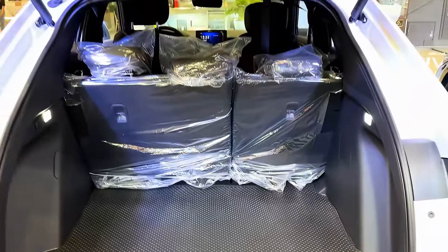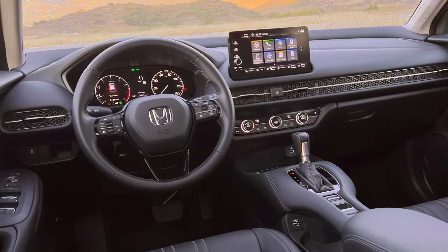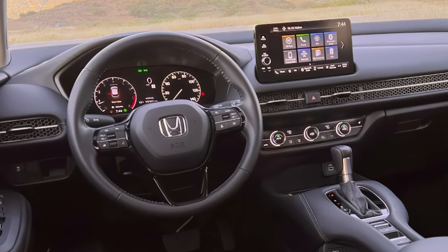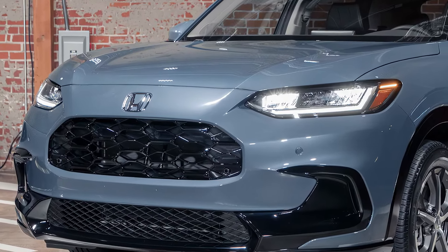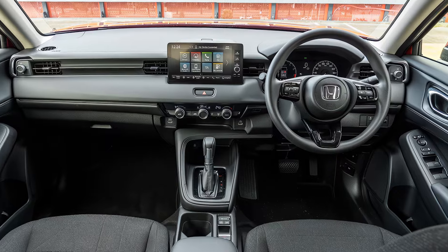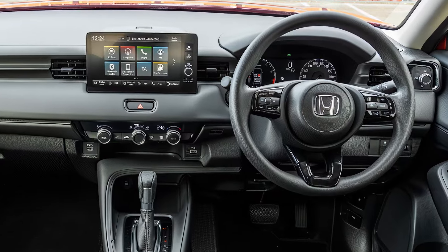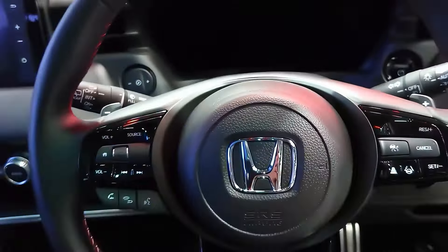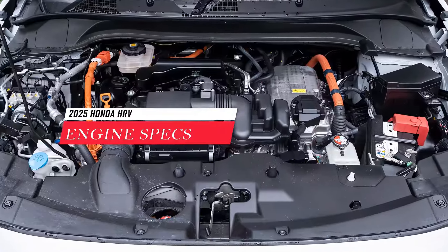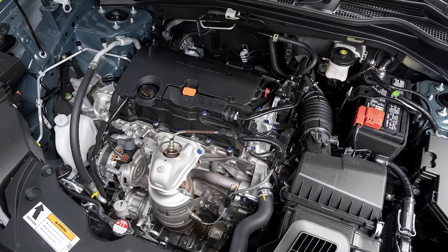The LX and Sport models sport a 7-inch touchscreen with easy-to-use knobs for volume and tuning. Apple CarPlay and Android Auto are standard across the board, letting you connect your smartphone seamlessly. If you opt for the EX-L trim, you get a larger 9-inch touchscreen with a dedicated volume knob and bigger icons, plus wireless Apple CarPlay and Android Auto for ultimate convenience.